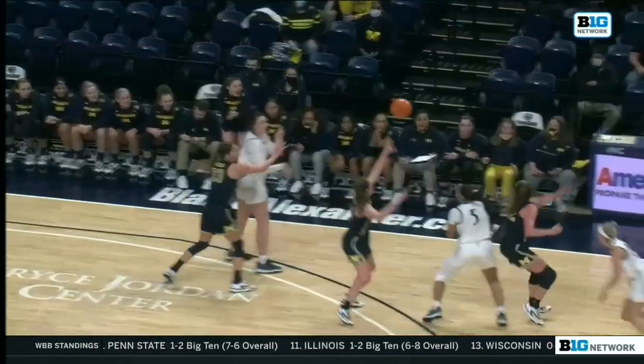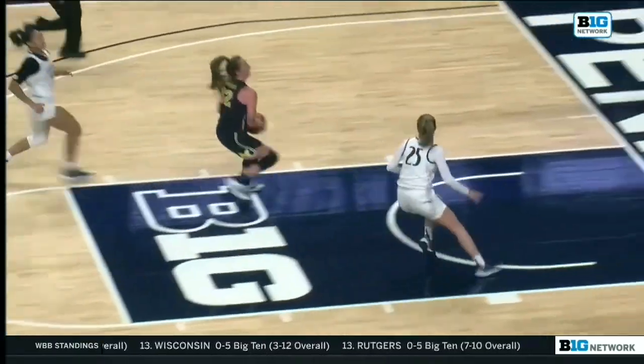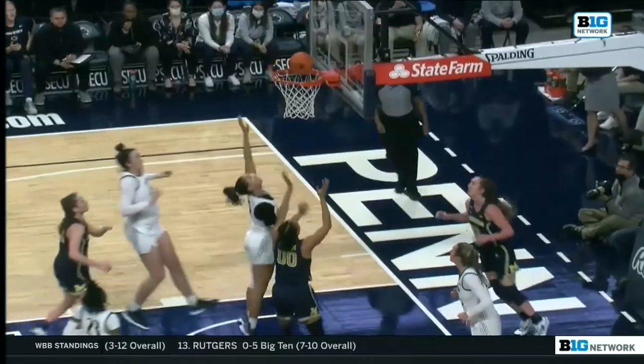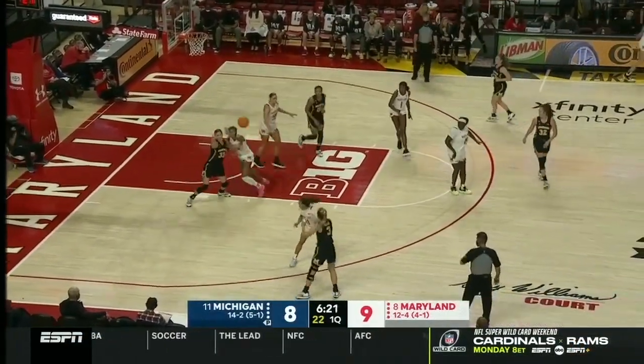Brown's got five for Michigan. Because of their stifling defense, a shot clock violation, and an errant pass — unforced errors — they are able to get the shot off even when the defender is right there.